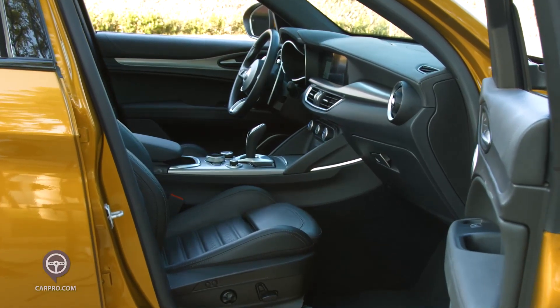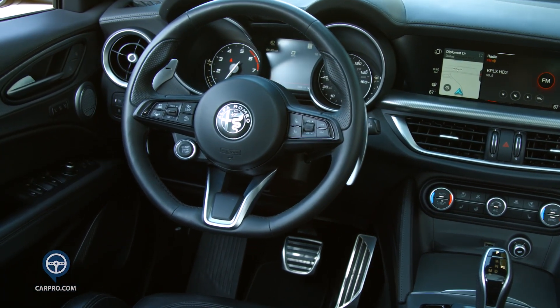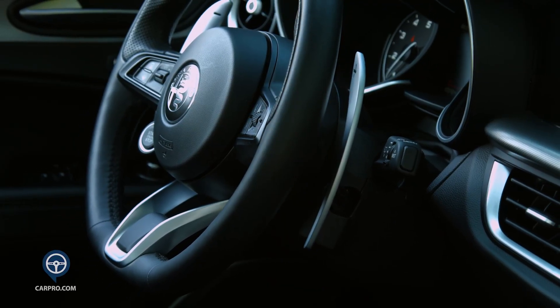Entering the cabin, it exudes luxury yet is simple and uncluttered. At first glance you see a flat bottom steering wheel which houses a start button, aluminum gas and brake pedals, and massive fixed shift paddles, which I love.